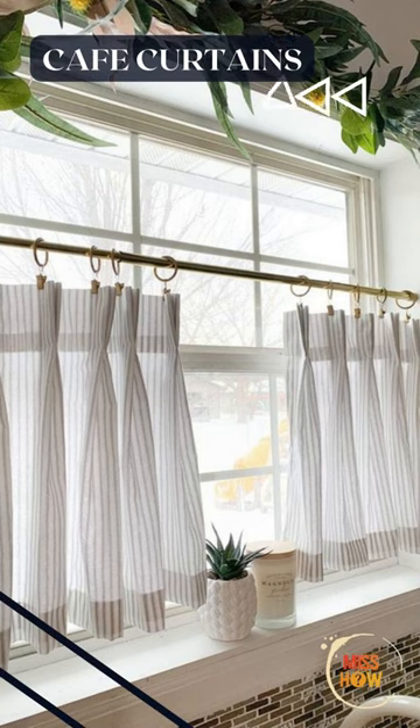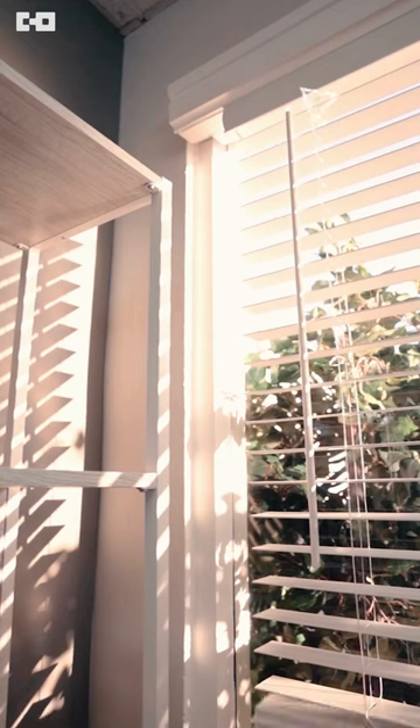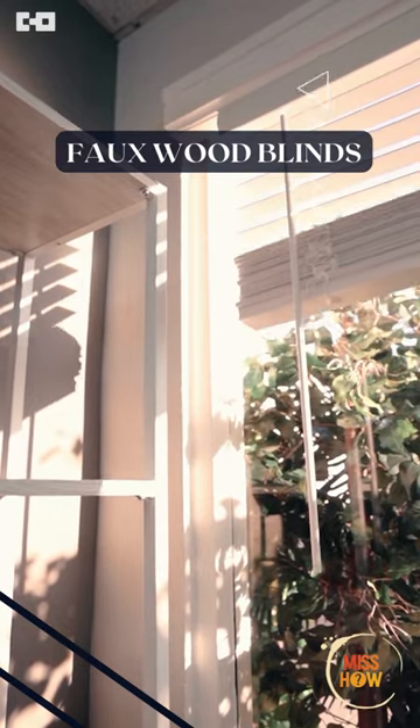Cafe curtains: a classic look that can be dressed up or down, suitable for kitchens and bathrooms. Faux wood blinds: a more affordable alternative to real wood, offering the same warm and natural look.